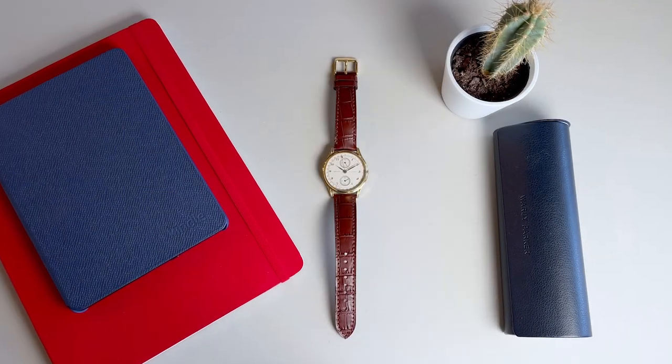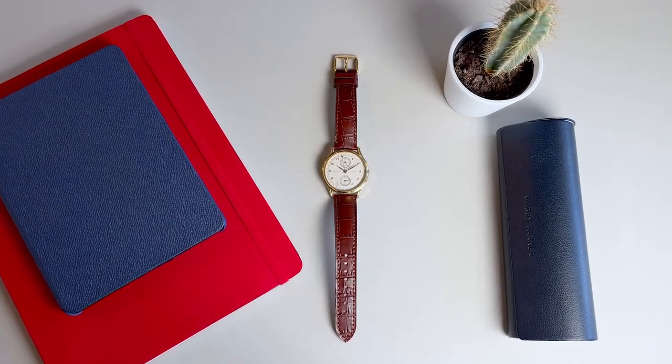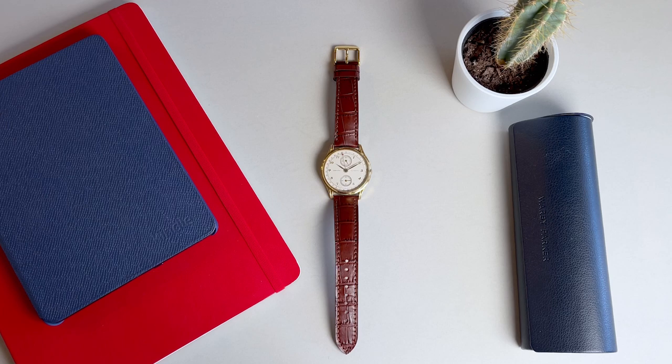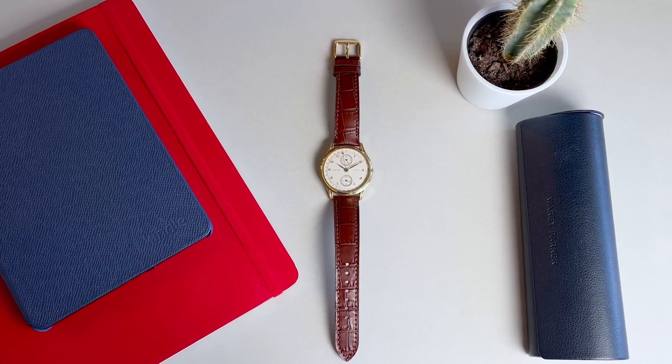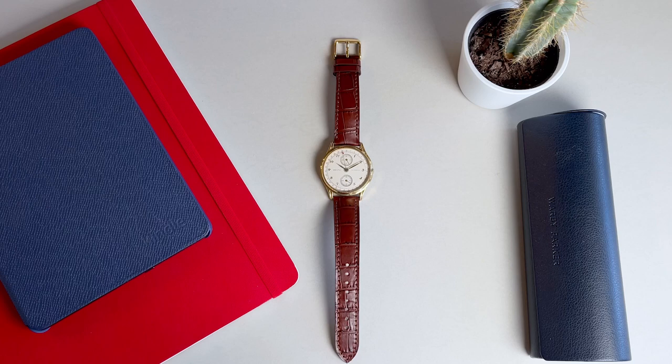I recently acquired a new vintage watch from well-known Swiss brand Zenith and I'm absolutely in love with it. Complete with classic vintage case dimensions and a really elegant Portuguese style dial with pointer date, this piece is an absolute stunner at a pretty reasonable price. This is a 1980s Zenith Elite Classic calendar — let's take a closer look.